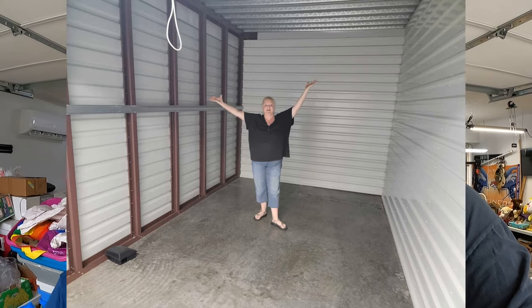Hey everybody, I'm Steve and we are Happy Heart Treasures. Yesterday we put out a video showing our storage unit, the booth, and garage sale finds. Last night at 8:30 we went and emptied that storage unit. Here's a picture of Donna and an empty storage unit.